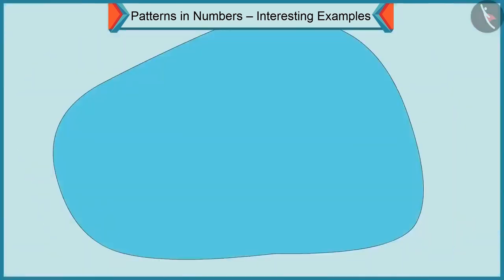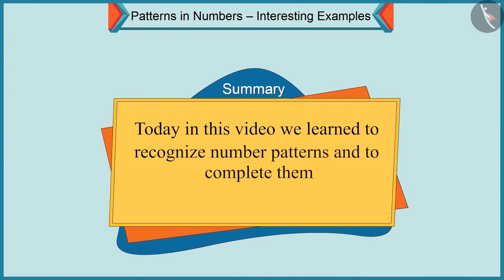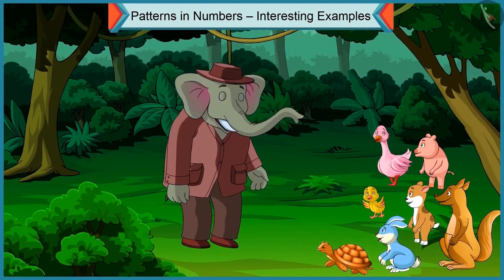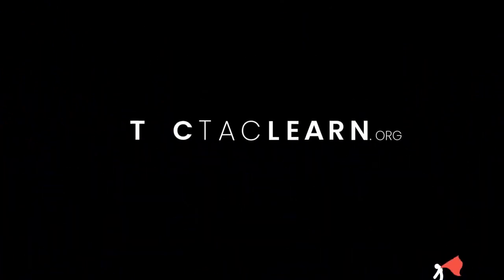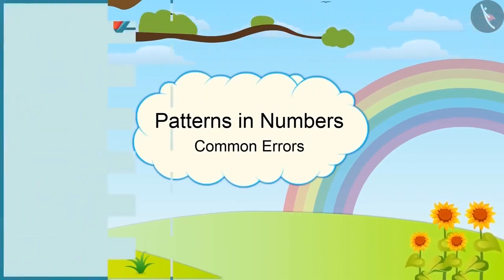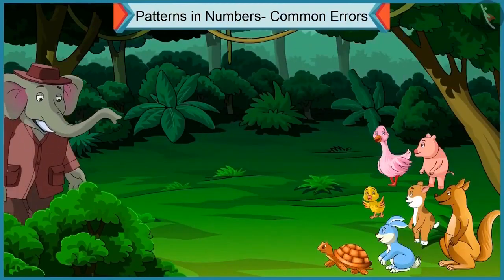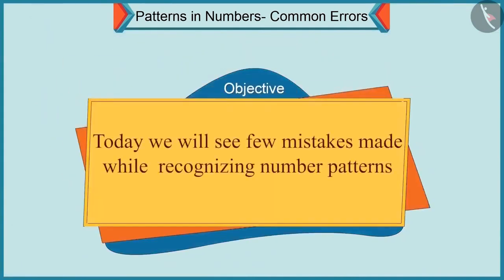Today in this video, we learned to recognize number patterns and to complete them. In the next video, we will learn to correct the mistakes made while recognizing number patterns. Today we will see a few mistakes made while recognizing patterns — Number Patterns, Common Errors.